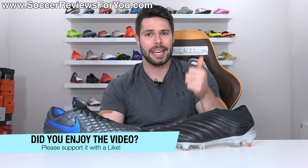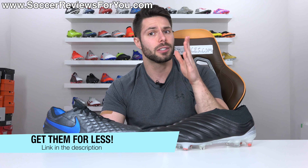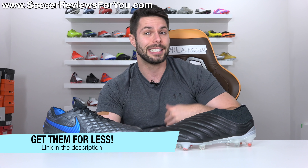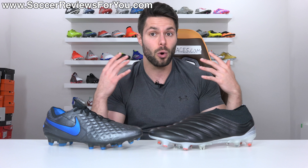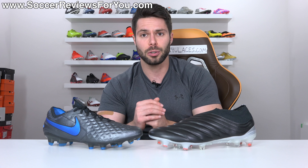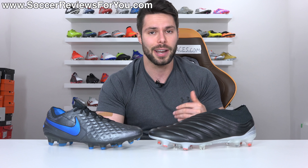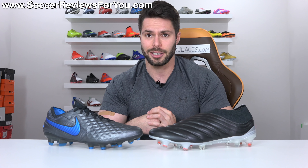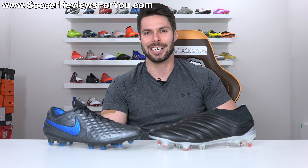Anyway, guys, that's it for this one. Hopefully you enjoyed — if you did, be sure to support it with a like. If you're interested in either of these two boots for yourself, the first link down below will take you to the new releases page on my website where you'll find not only these but all the new releases with exclusive SR4U coupon codes, where you'll be able to pick them up below their normal retail prices. If you have any questions regarding these two boots or anything I talked about in this video, leave it down below in the comment section and I'll do my best to get an answer out to you as soon as I can. Subscribe if you haven't already for daily videos on all the latest and greatest soccer gear. Thank you so much for watching, and we'll see you in the next one.